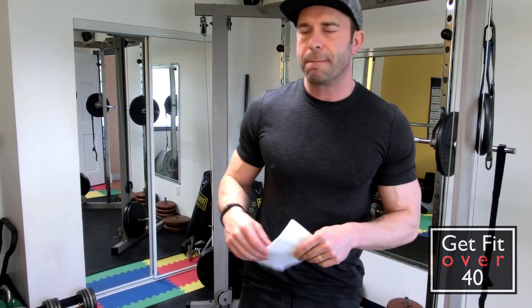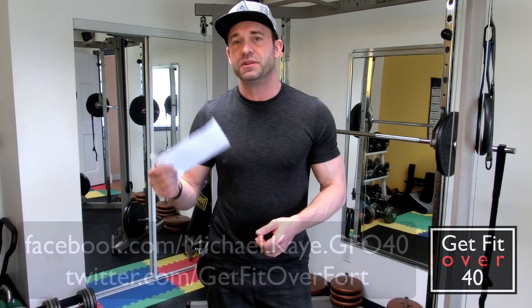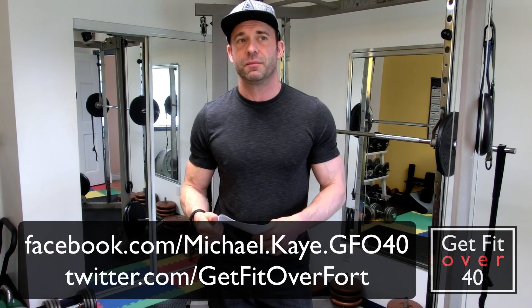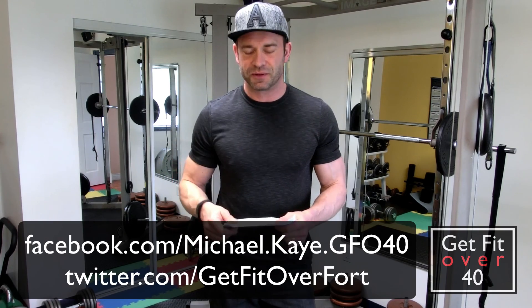I think that's pretty much it — that's enough information for one video. Keep watching these back to the basics videos. If you've got an idea for a back to the basics video, please send me an email or put a comment below. Thanks for watching. Don't forget to subscribe and check me out on Facebook and Twitter — I'll put a link up with the usernames. Thanks for watching, until next time, take care.